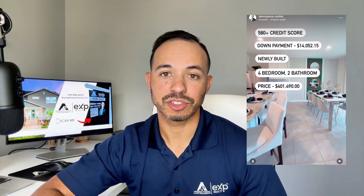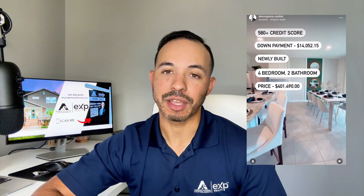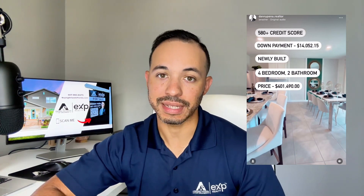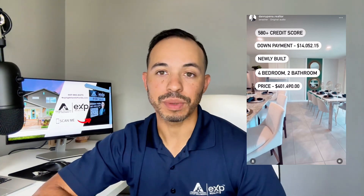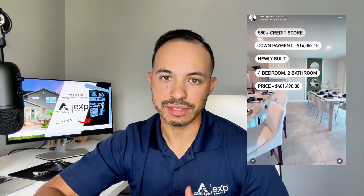The last thing I wanted to touch on was location — that's a question I get from many. If you're looking to be in Orlando, you'll know that coming across a property in Orlando for this price will be tough. You may be closer to the $450,000 to $500,000 price range. You can actually find a property like this and similar in surrounding cities — which cities, you might be asking.